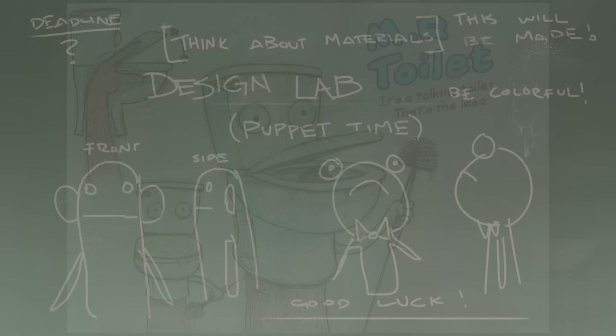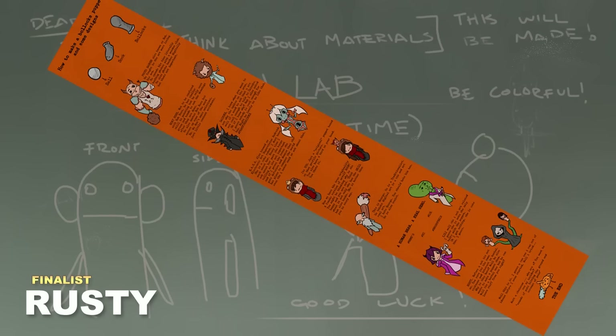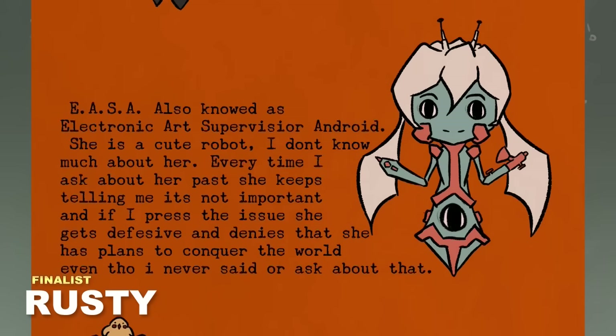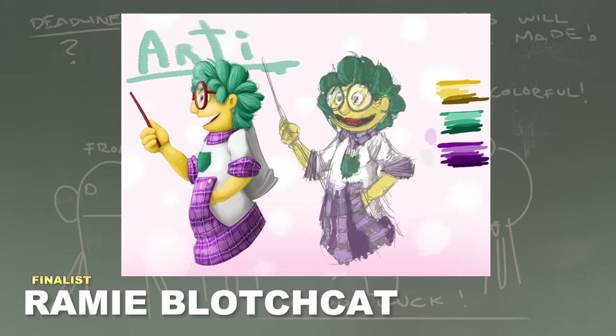Well okay then — I guess we'll hop right on to the finalists. Please try to contain your voting for just these final entries. First up we have this wonderful entry by Rusty, who gave me a whole plethora of different puppet designs, including a Goat Ross, which is just adorable and is the greatest of all time, as well as some cute art robot. But out of pure narcissism I have to go with the one based on me — a little Sycra puppet in both male and female forms. It has my little bird on top, which is adorable.